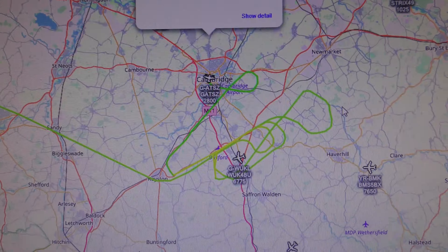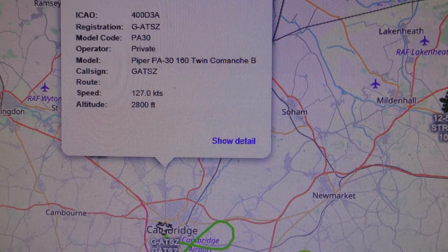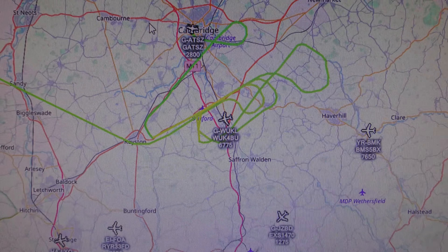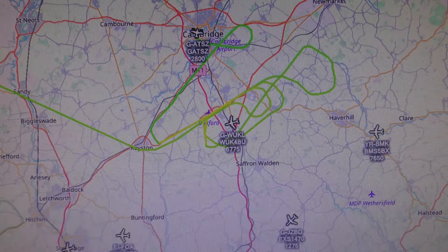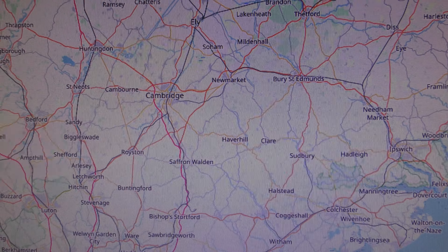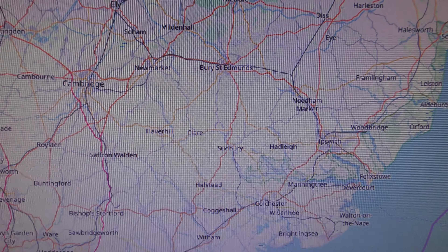Frida doesn't appear to be tracking that helicopter. That's that same thing — G-A-T-S-Z. Hyper-P-A — that's detected by Frida. So the helicopter doesn't seem to be on Frida. ADSB Exchange is a blank screen. Oh, I've got one thing showing. I'll give it a bit of time to see if anything else is going to show.